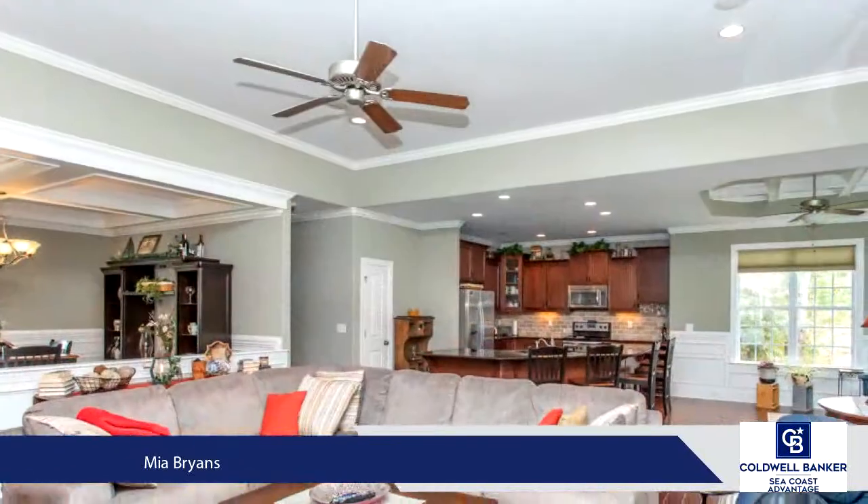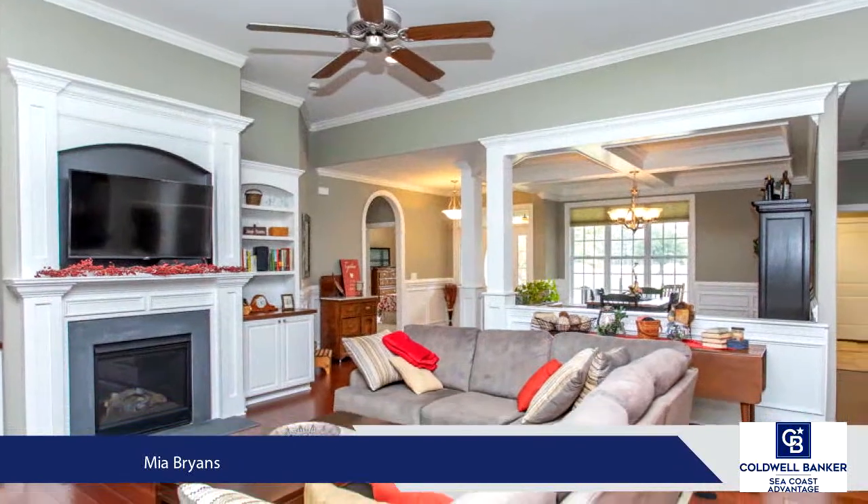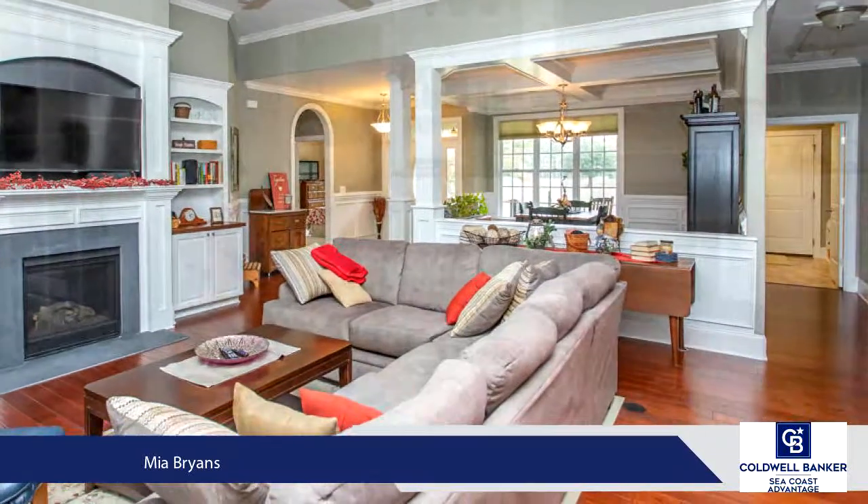The dining room, living room, sitting area and breakfast nook, and master bedroom all exhibit the owner's passion for quality and beauty with custom coffered and tray ceilings.